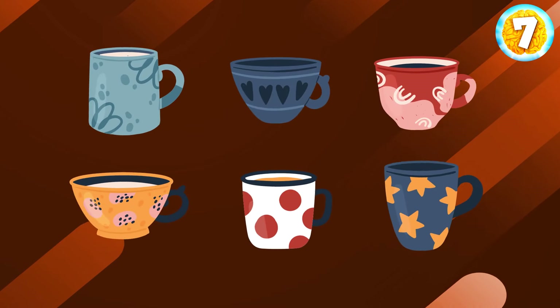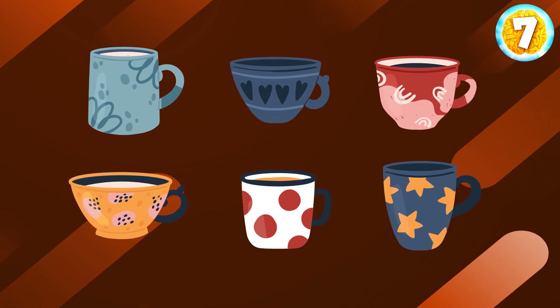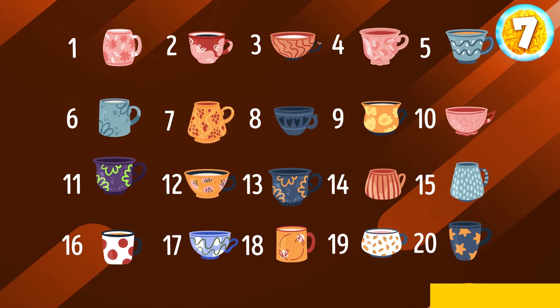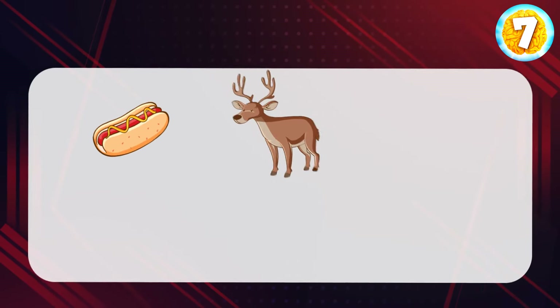The next task is the same. Do your best to memorize all six mugs. Okay, can you spot them among this variety? Ready to see the correct answer? Here they are.